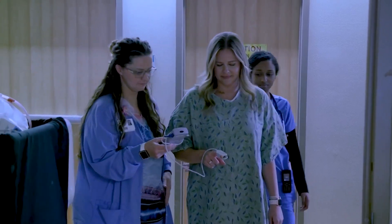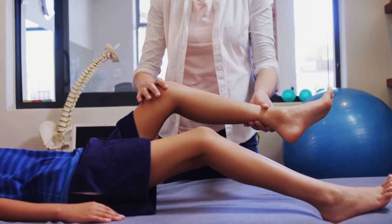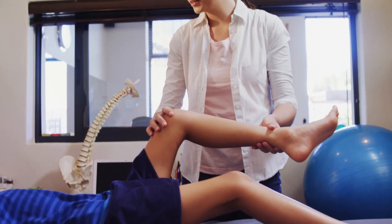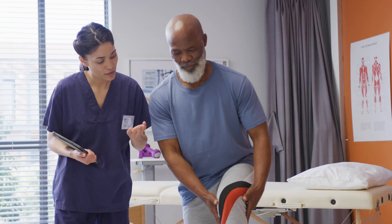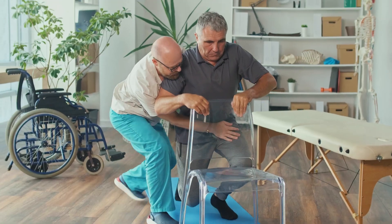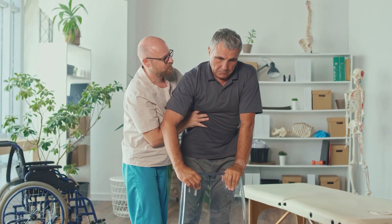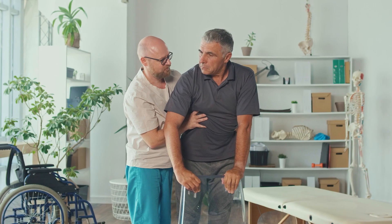Sitting up and walking with assistance is recommended as soon as possible. Depending on the physician's orders, you may work with physical therapy during your post-operative period. Slowly increasing activity is important for your recovery. If you are experiencing difficulty sitting up in a chair, getting out of bed independently, or walking, please notify your medical team.